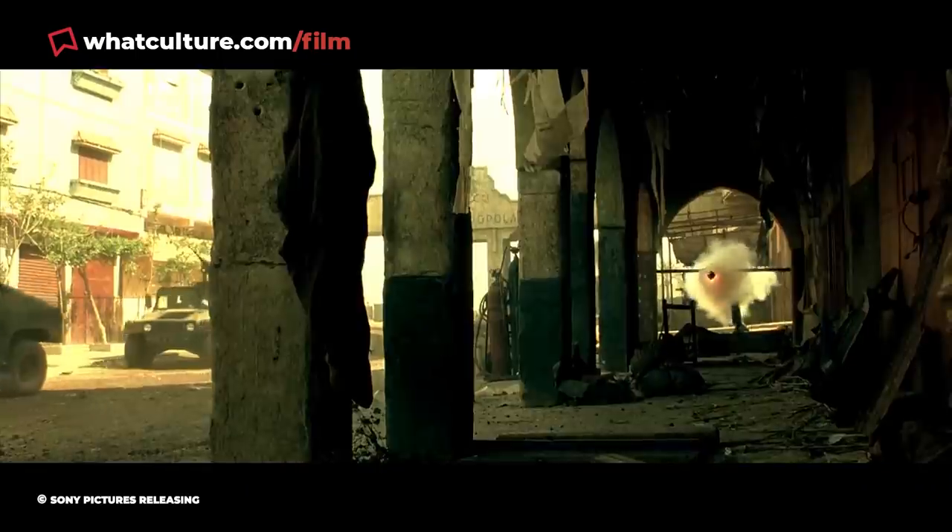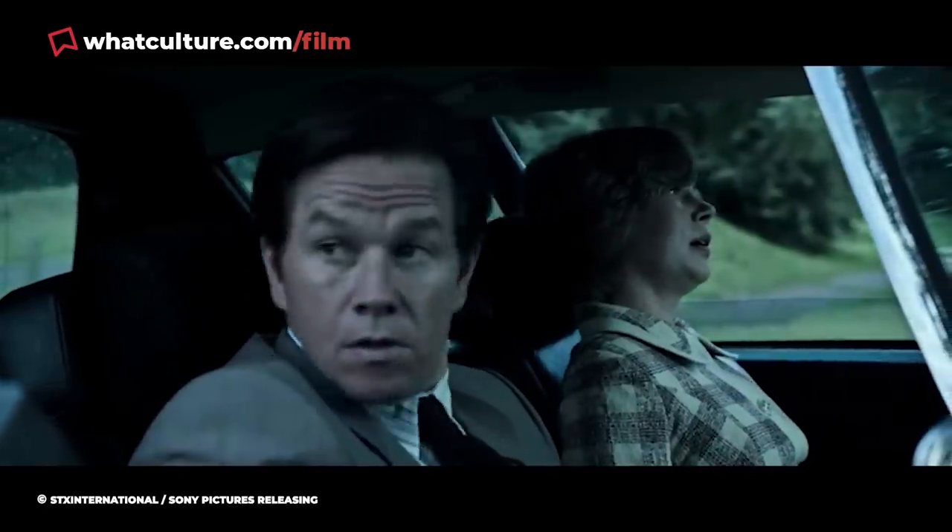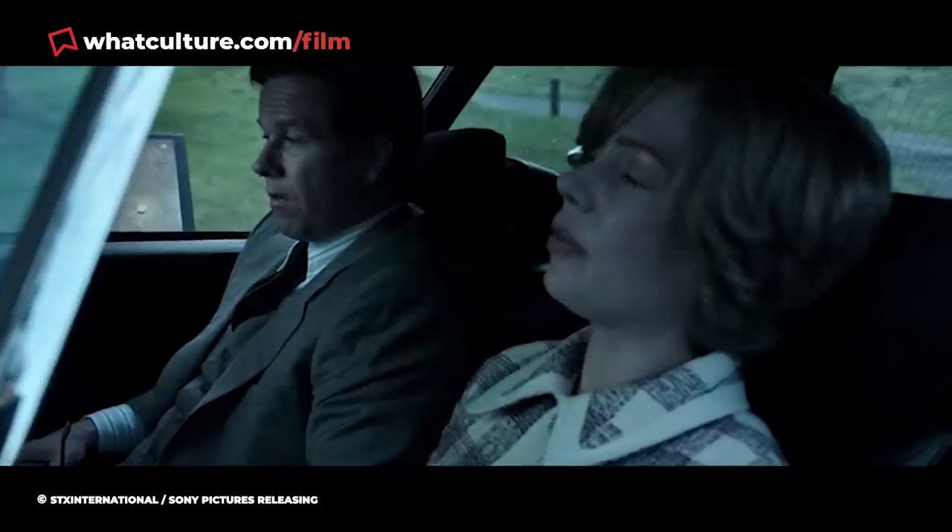Scott had filmed large portions of his previous film Gladiator in Morocco and evidently had an affinity for the region. Given that All the Money in the World ended up costing $50 million — a high price tag for a drama without lavish visual effects — it makes sense that they'd save money where they could.